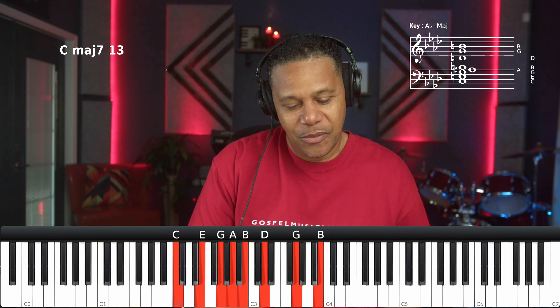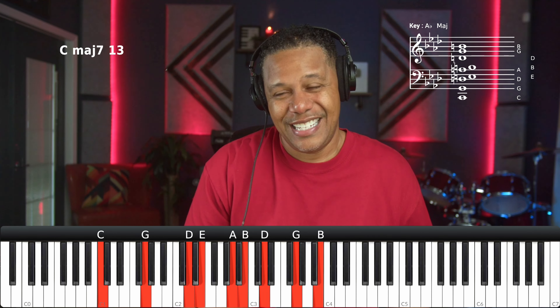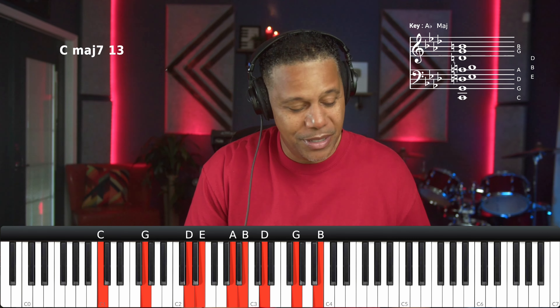There are two ways you can do that. You can replace the 1 with that major 6, and then you can also replace the 6 with the major 6. You guys probably already know that, but it's nice to add this joint right here. Once again, this is the C major 13th.